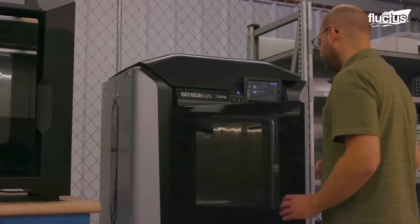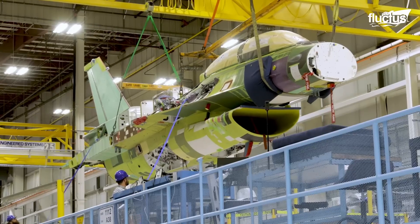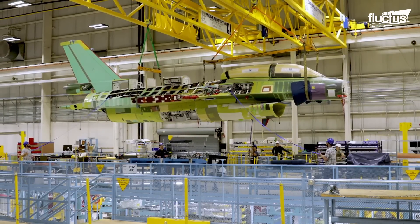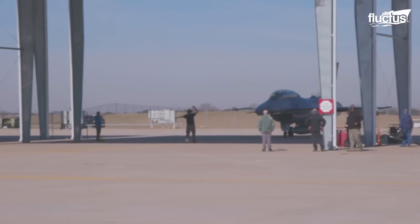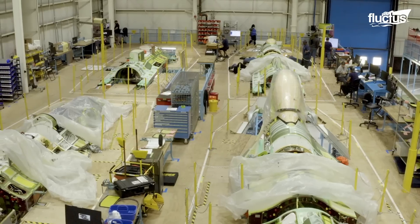Cutting-edge technology like 3D printing allows fast prototyping for the production process, and an optimized assembly line enables the efficient manufacturing of these exceptional aircraft, allowing Lockheed Martin to produce 4 F-16s per month.